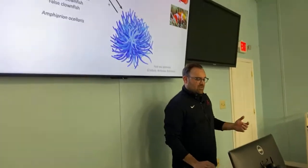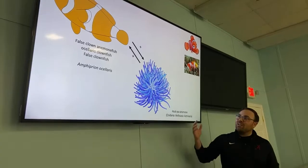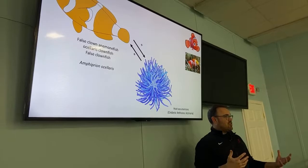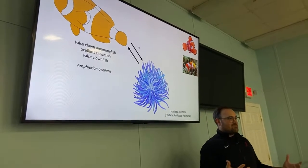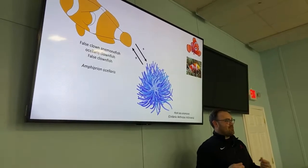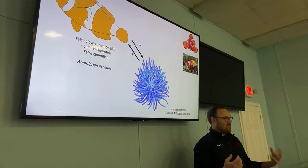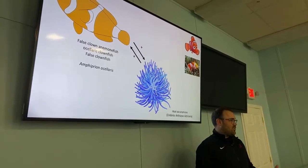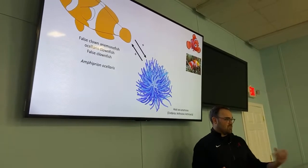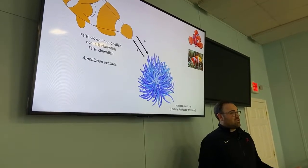Now we're going to dive into the clownfish sea anemone symbiosis itself. To provide basic background: it is a mutualism, meaning both parties are benefiting from the relationship. Most of you probably realize that the clownfish are getting protection from the anemone. Sea anemones are venomous animals — they're related to jellyfish and have stinging cells. They eat fish and other prey items. If a normal fish comes too close, they'll just grab it and drag it into their mouth.